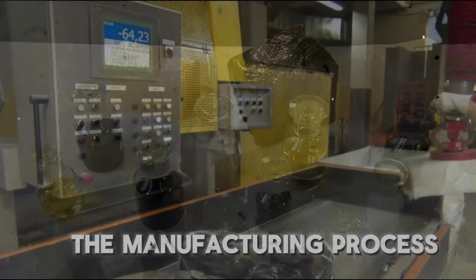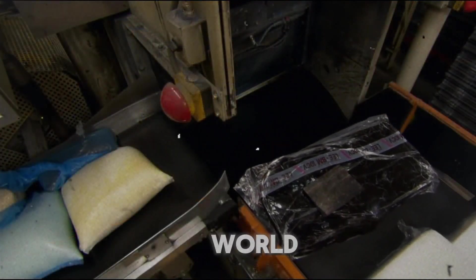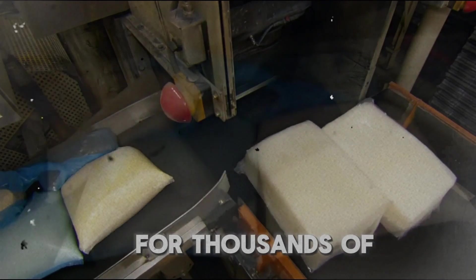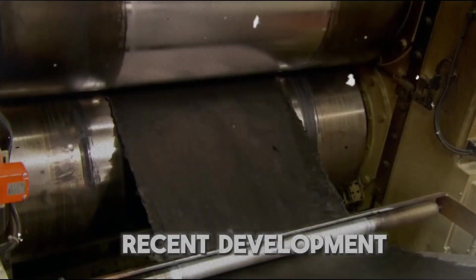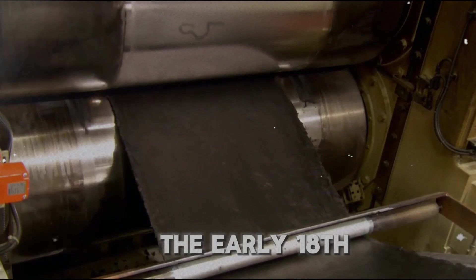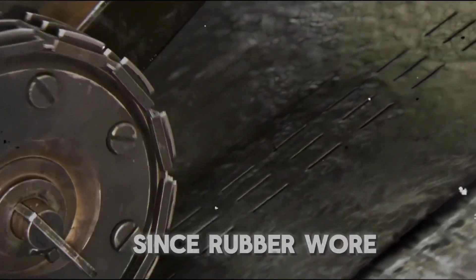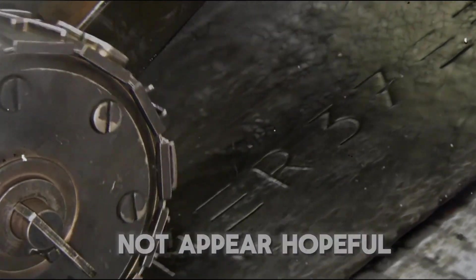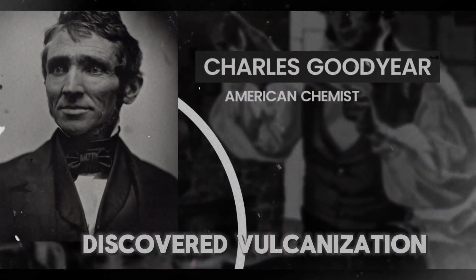To better understand the manufacturing process for tires, we went to one of the major producers of natural rubber in the world. Although the wheel has been used for thousands of years, placing rubber on the inner edge of the wheel is a comparatively recent development. It was in the early 18th century that natural rubber was initially utilized to cover wheels made of steel or wood. Since rubber wore out quickly, its future did not appear hopeful until 1839, when Charles Goodyear discovered vulcanization.